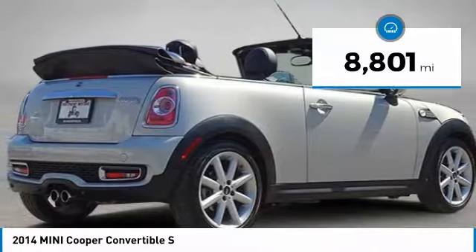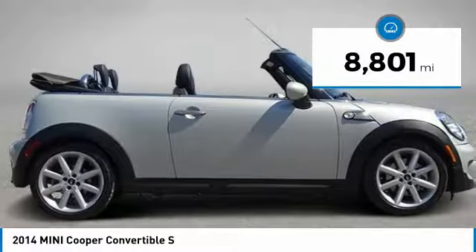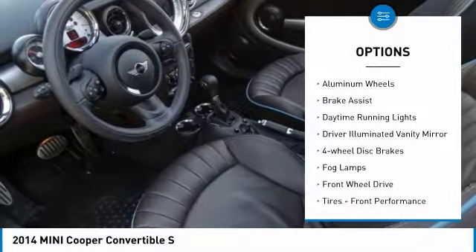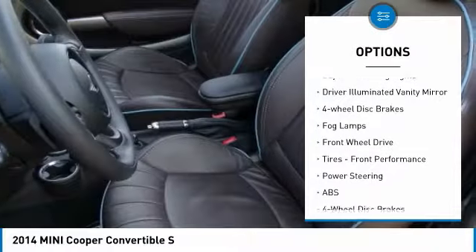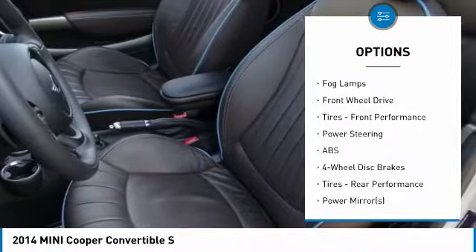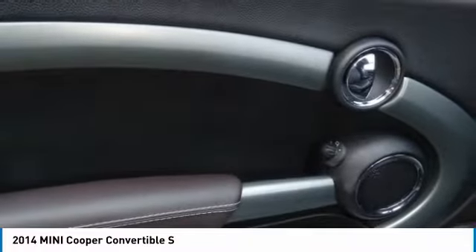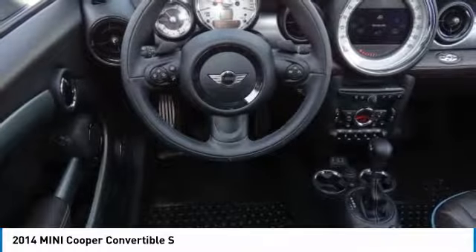This vehicle has less than 9,000 miles. Here are some of this vehicle's great options: turbocharged, heated mirrors, aluminum wheels, brake assist, daytime running lights, driver-illuminated vanity mirror, four-wheel disc brakes, fog lamps, FWD, tires, front performance.